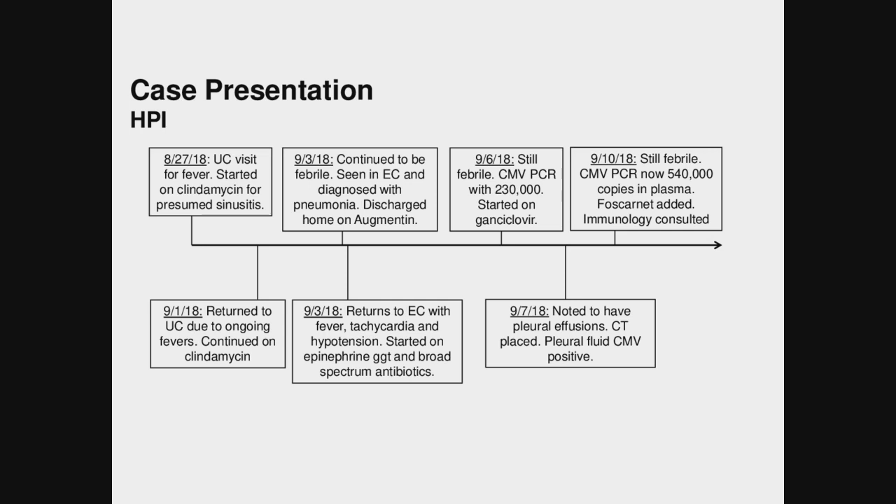A few days later, he continued to be febrile and CMV PCR was repeated, now having more than doubled at 540,000 copies. Foscarnet was added. At this point, we as immunology got involved given the degree of CMV viremia as well as CMV dissemination given the pleural fluid findings and how critically ill the patient was.